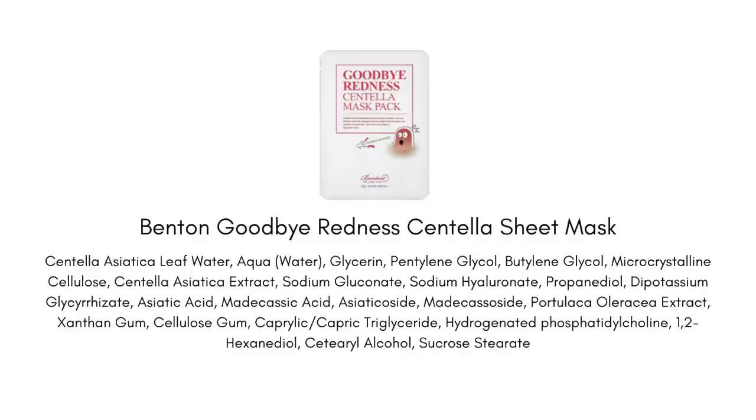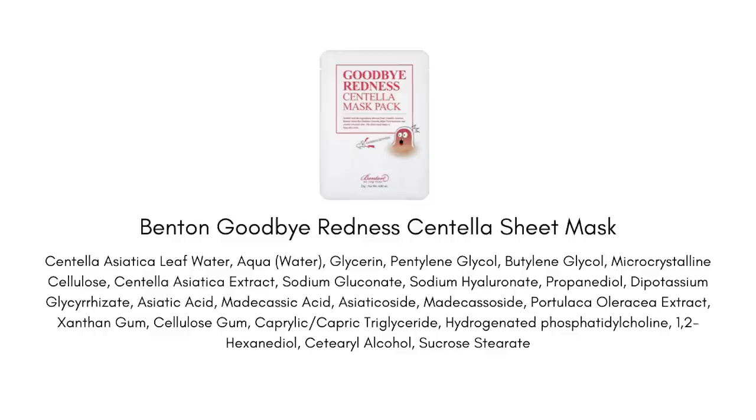This mask is so juicy; the essence is really watery and really plumping on the skin. It contains so many different forms of centella, including all four active compounds of centella where the concentrated centella benefits live — especially the soothing, anti-irritation, and anti-inflammation benefits, along with the wound-healing ability. All four active compounds are present here, plus centella extract and centella water — it's just jam-packed full of cica goodness.